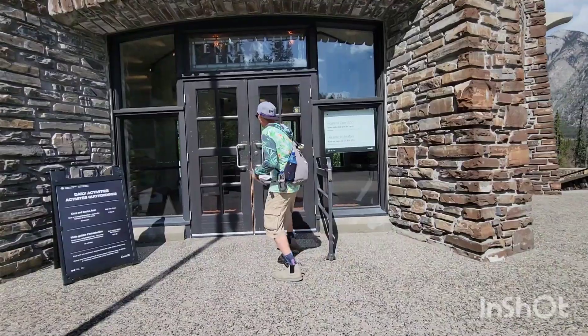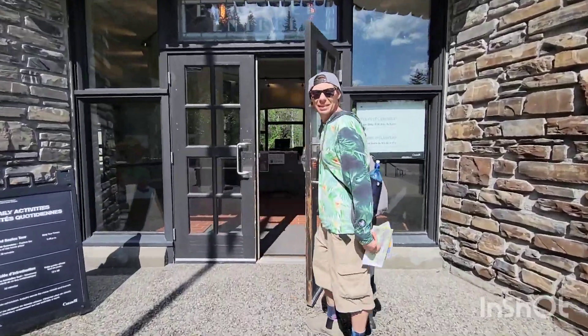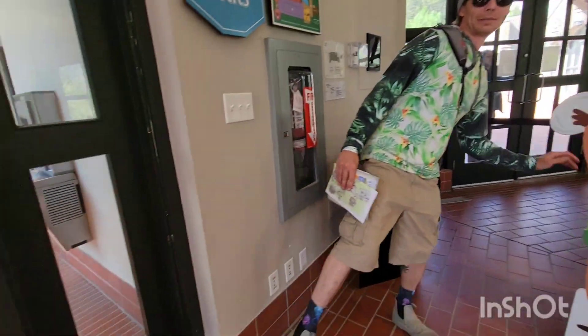Here we are at Banff's Cave and Basin — join us! We got in free with our Parks Discovery Pass. Show the beaver some love. Always.